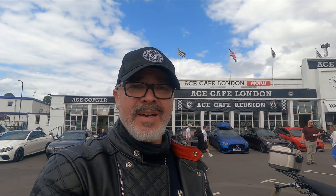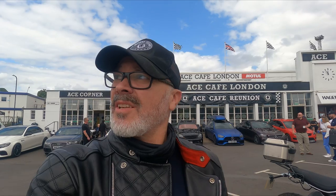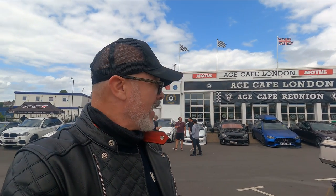Hey everyone, I'm at the Ace Cafe on the A406 North Circular, just near Wembley Stadium. I've been here about an hour now and the reason I'm here is to test ride a CCM Maverick. They've also got the Spitfire and the CCM Infinity here. I'm really quite serious about buying one — it depends on the overall price and if I have any mods added to it.